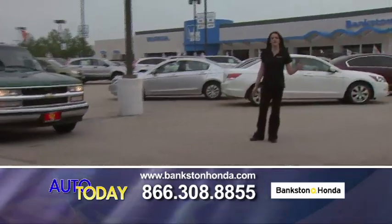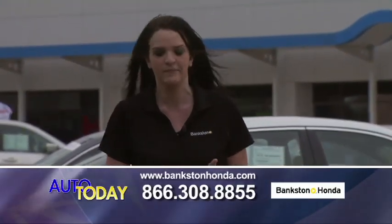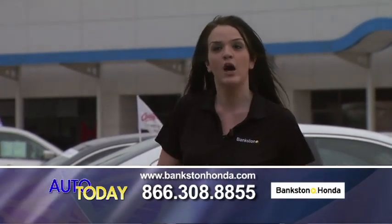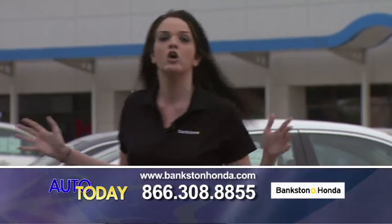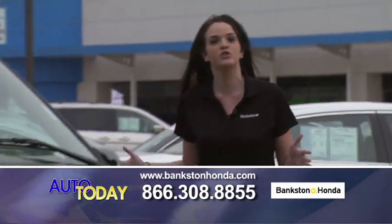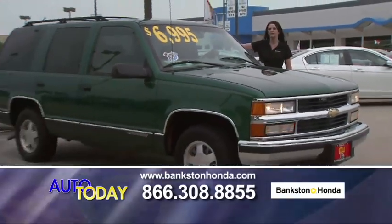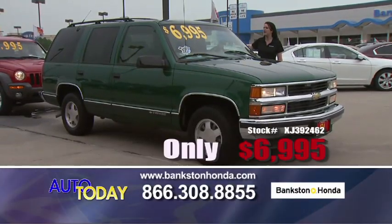Remember, with these vehicles you get the 50-point inspection, a 3-day money-back guarantee, a copy of the Carfax and a copy of the repair order, and 12-month free roadside assistance. Here we have a 1999 Chevrolet Tahoe LT — leather interior, power package for only $6,995.